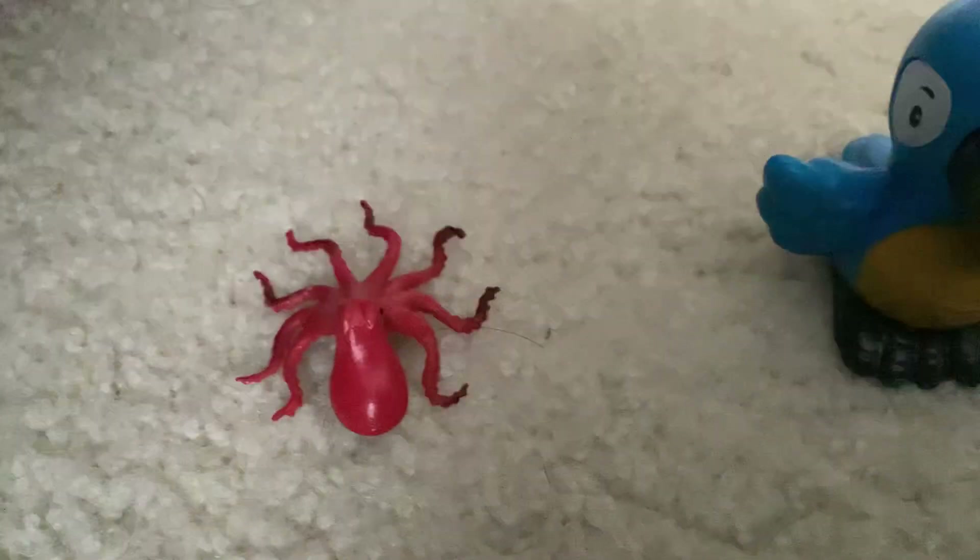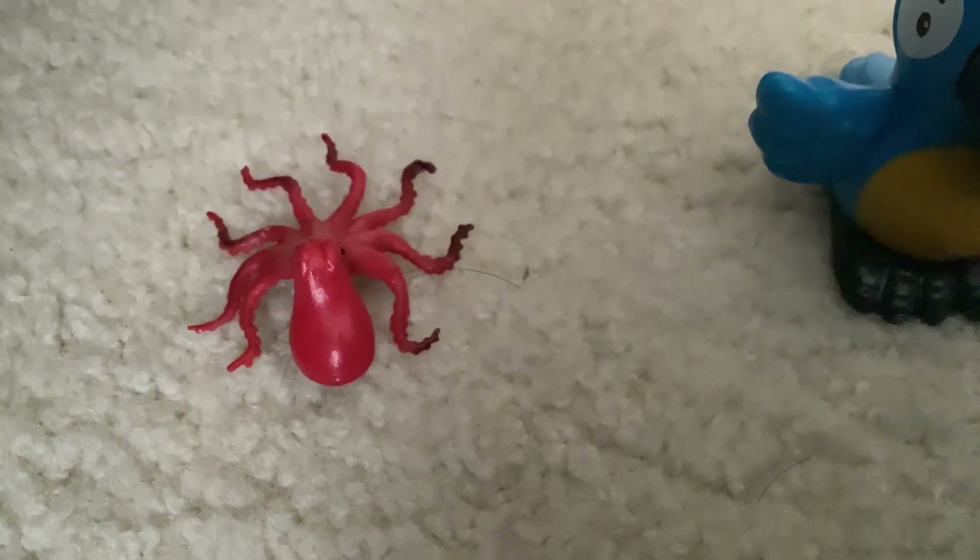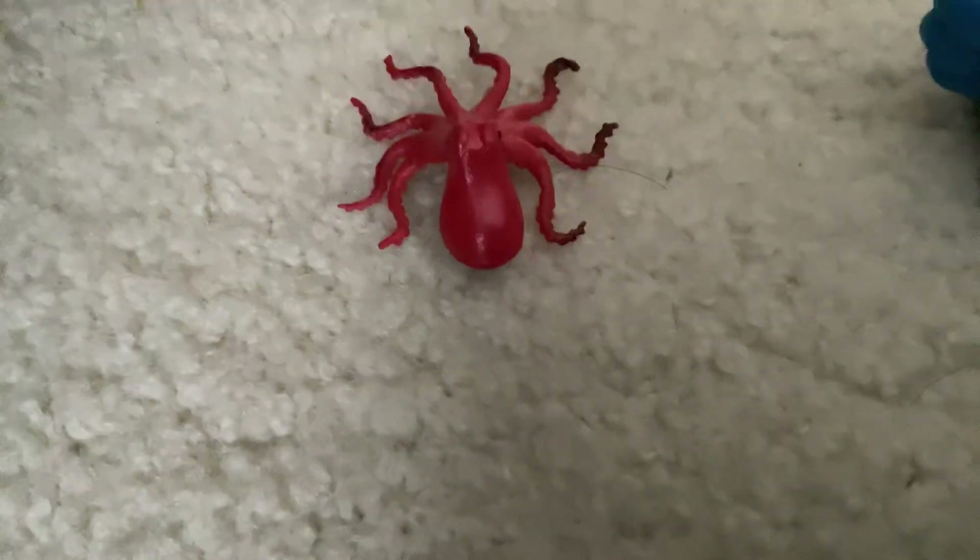Yes! Yes! Are you ready? Let's do it again. Here we go. The bird is going to be slower.